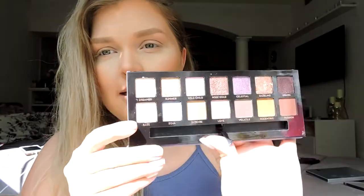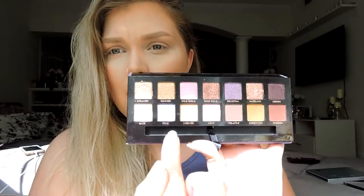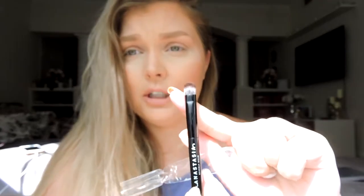It looks beautiful on the inside - you have all shimmers on top and all mattes on the bottom. You do get their brush with it, these little brushes that come with the palette. I actually really like these - I think this one is a great blending brush and this one's really great for packing on color. It's dual ended, so it's a really awesome brush to have with a palette.